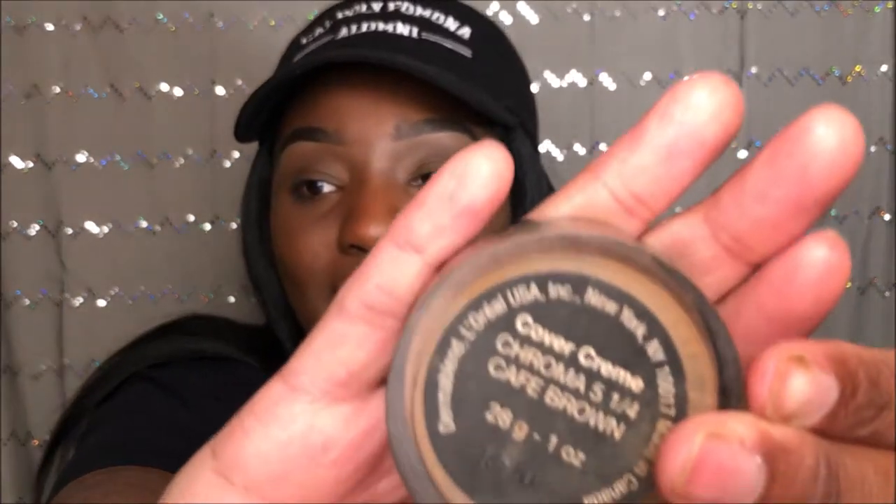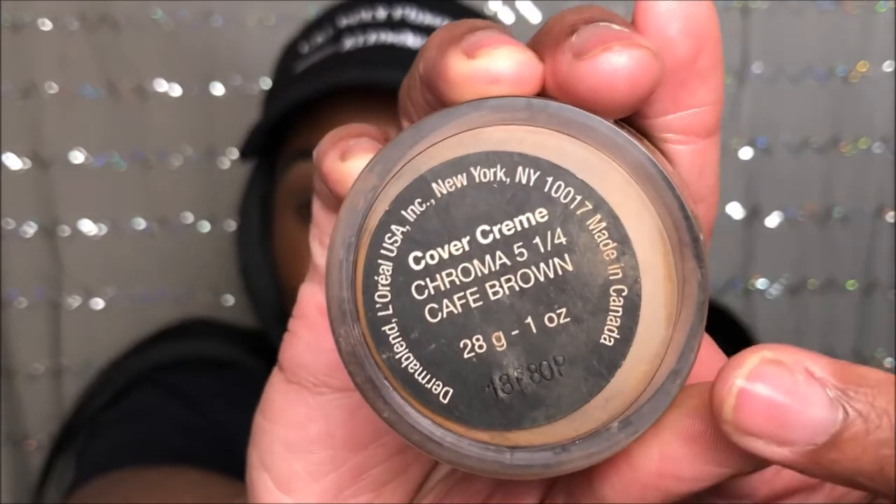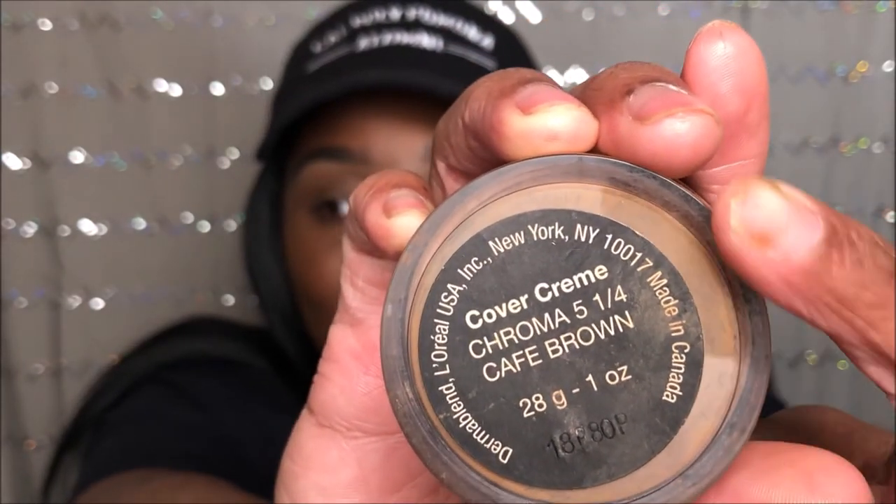I discovered something about my Dermablend that actually influenced my decision to get this new foundation. The foundation I'm going to show you today is L'Oréal — and I noticed at the bottom of my Dermablend it says L'Oréal on the rim. So these brands are correlated! I figured why not just get something that'll still make me look good? I've used L'Oréal before and it's always made my skin look really beautiful and flawless.